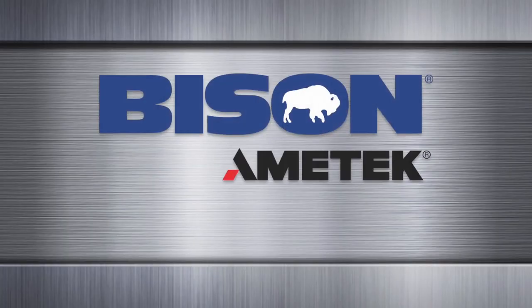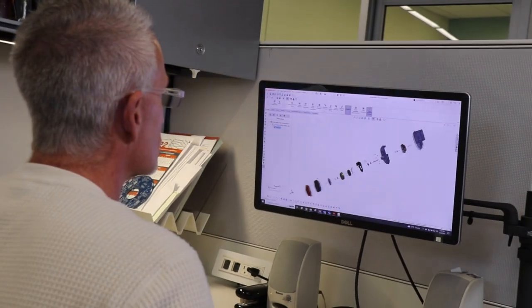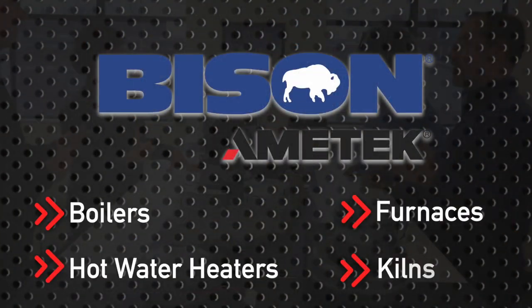For more than two decades, Bison has designed and manufactured industry-leading Nautilair combustion blowers, helping engineers build high-quality systems, including commercial and residential boilers, hot water heaters, furnaces, kilns, and much more.